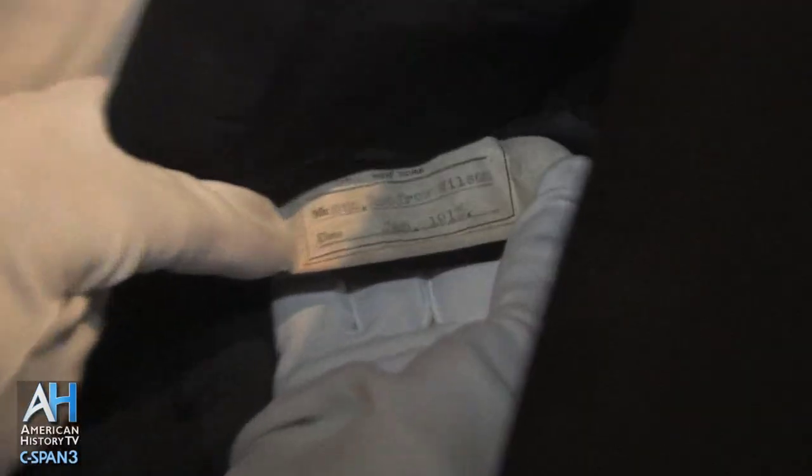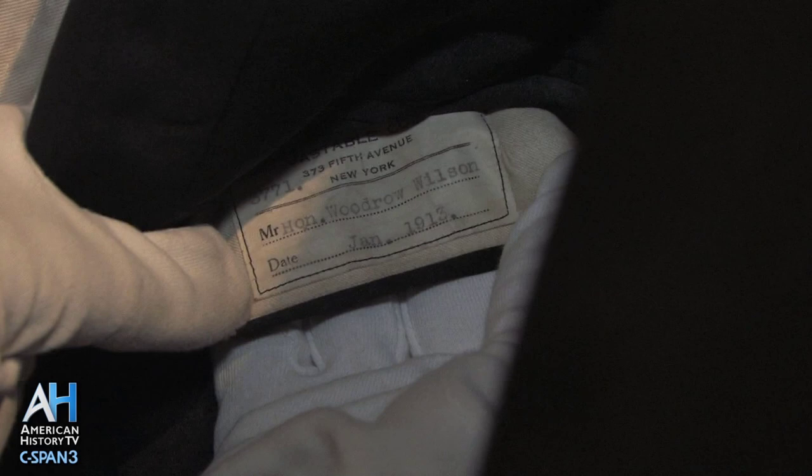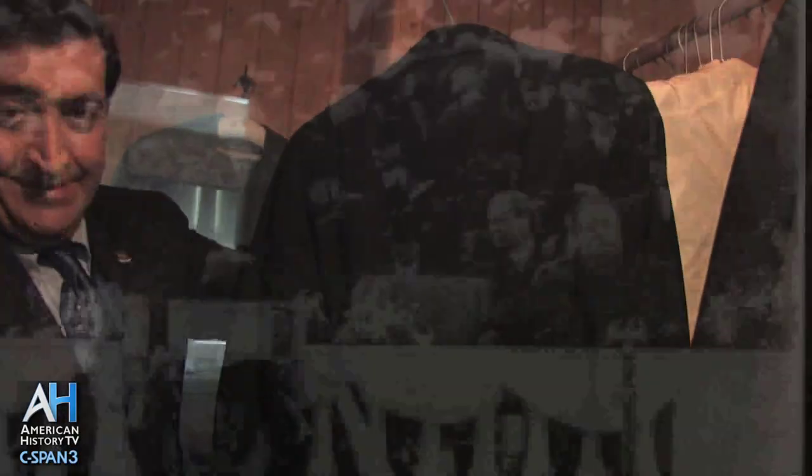And this cutaway here, also by Bastable of New York, to the Honorable Woodrow Wilson, January 1913 — here we have the suit of clothes that Wilson took the oath of office in, in March of 1913.